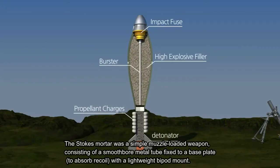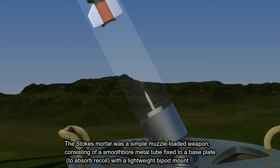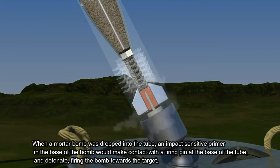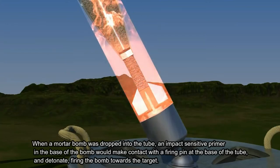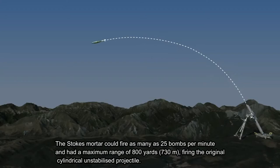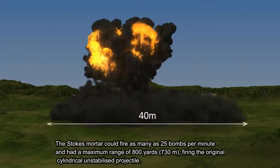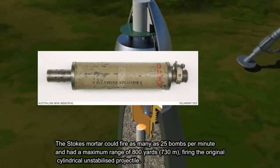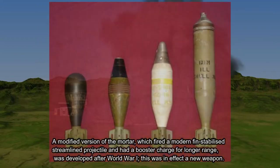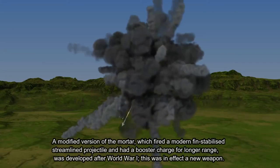The Stokes Mortar was a simple muzzle-loaded weapon consisting of a smooth-bore metal tube fixed to a base plate to absorb recoil with a lightweight bipod mount. When a mortar bomb was dropped into the tube, an impact-sensitive primer in the base of the bomb could make contact with the firing pin at the base of the tube and detonate, firing the bomb towards the target. It could fire as many as 25 bombs per minute with a maximum range of 800 yards, or 730 meters. A modified version, which fired a fin-stabilized, streamlined projectile with a booster charge for longer range, was developed after World War I.